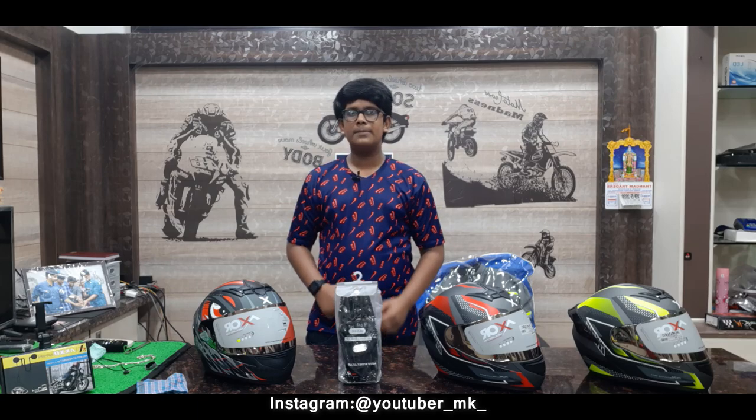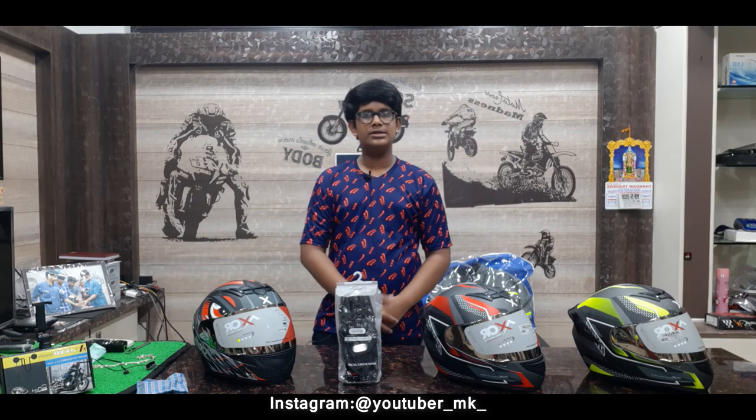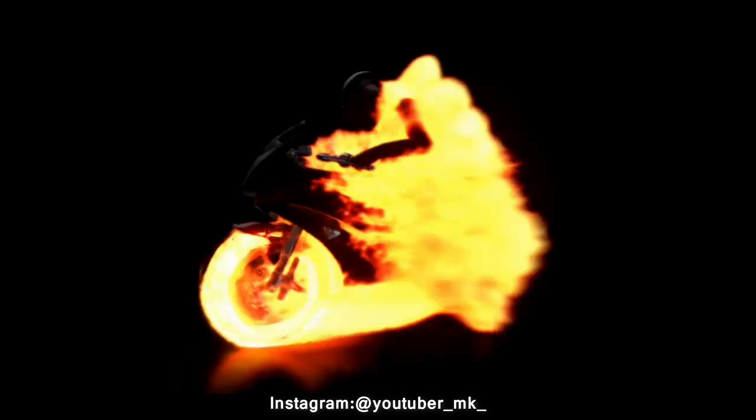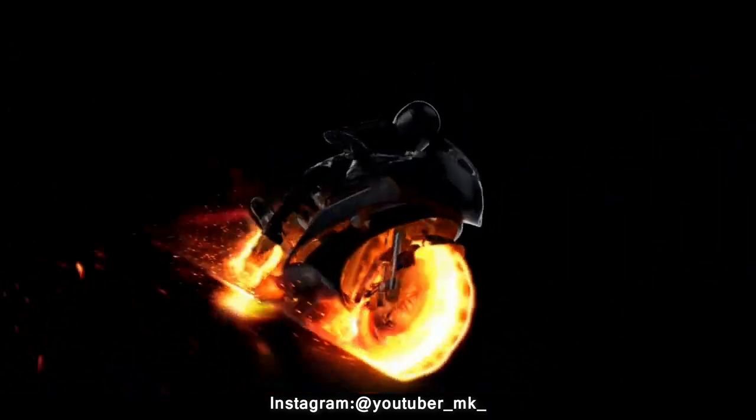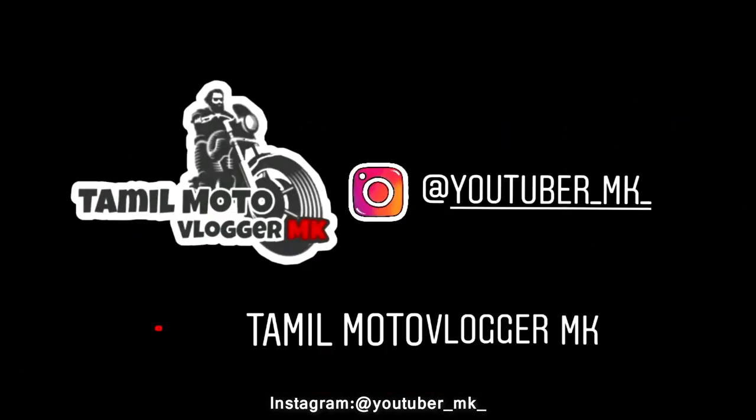If you want to watch this video, like, share and subscribe. Follow my Instagram — there is a link in the description. Follow my name.